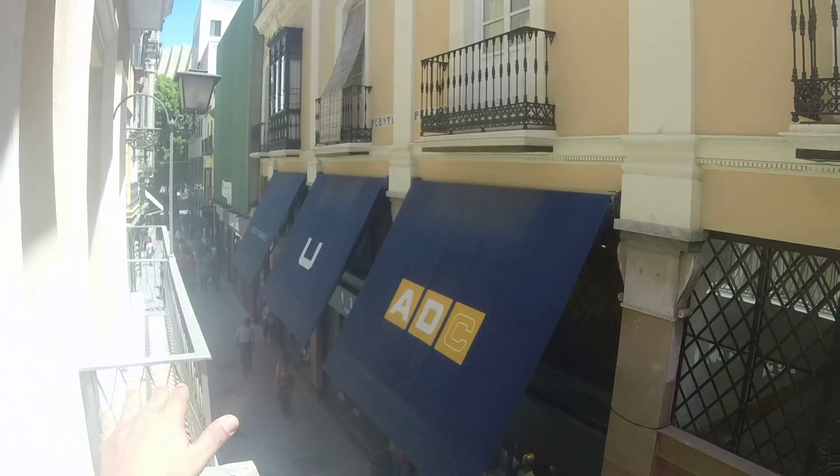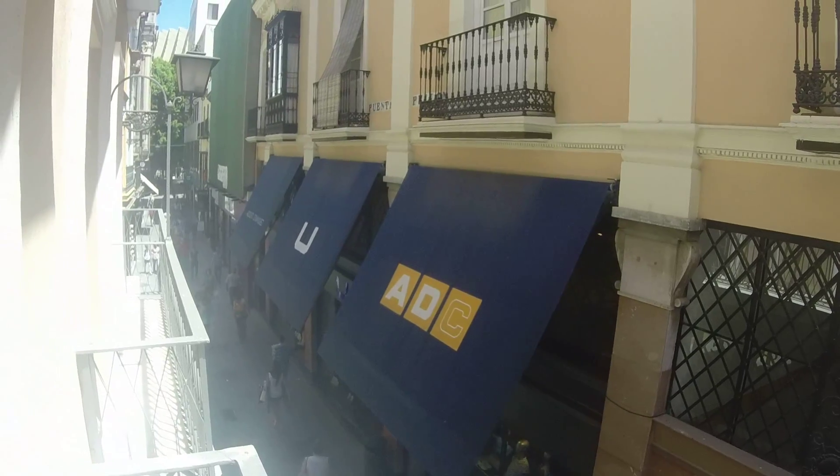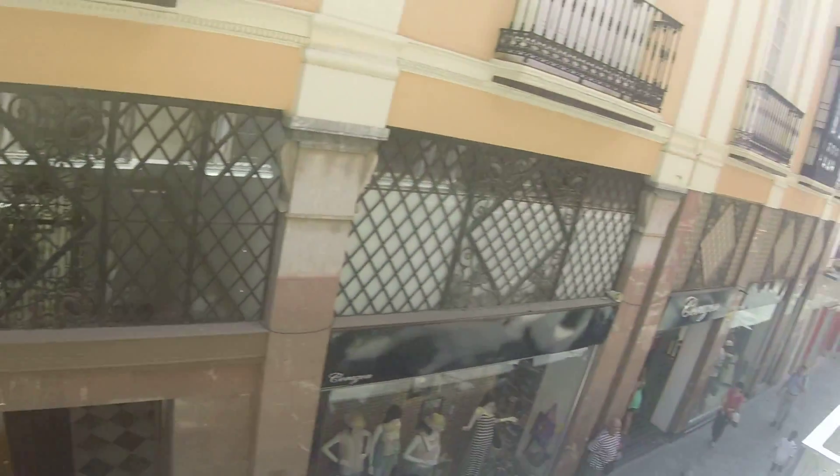And here you have the other half of the wardrobe. I want to show you the view to the street — here we have a small balcony. As you can see, this street is totally full of shops. You will find everything you need — a pharmacy — very close to this flat.